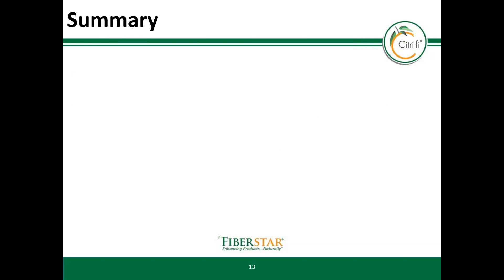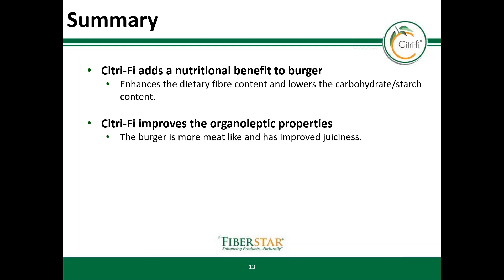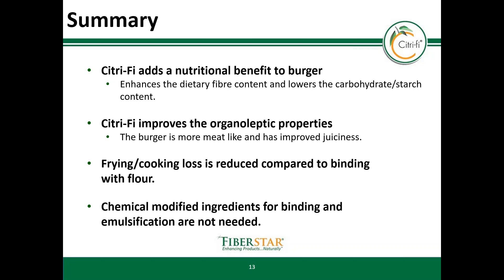To end with a few takeaways: Citrify adds a nutritional benefit to vegan meat substitutes. You can increase the fiber content and lower the starch level, which lowers the energy density. Our fiber improves the organoleptic properties. Due to the moisture management, frying loss is reduced. And due to the functional properties, Citrify can replace chemical emulsifiers and binders.